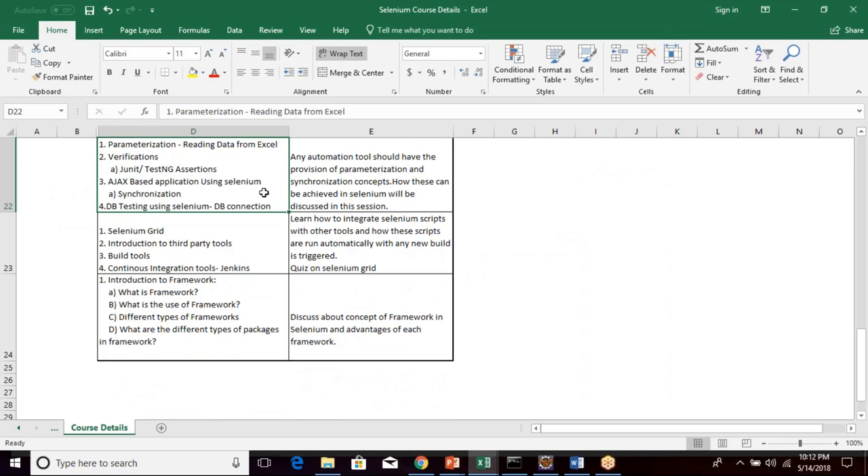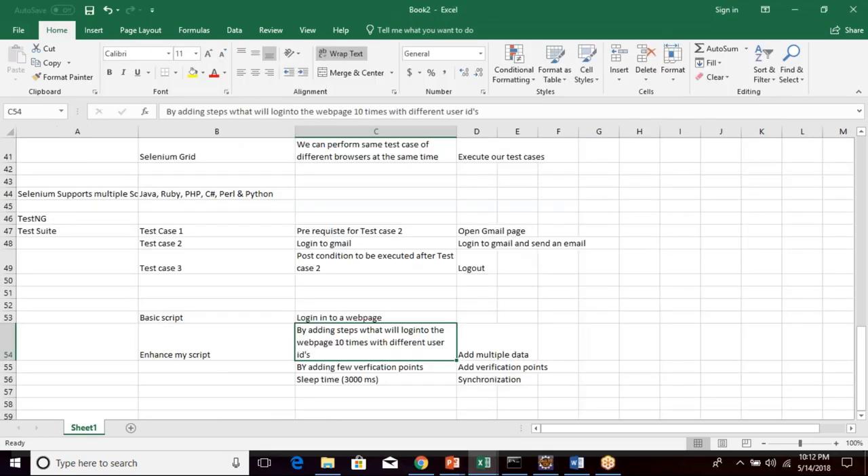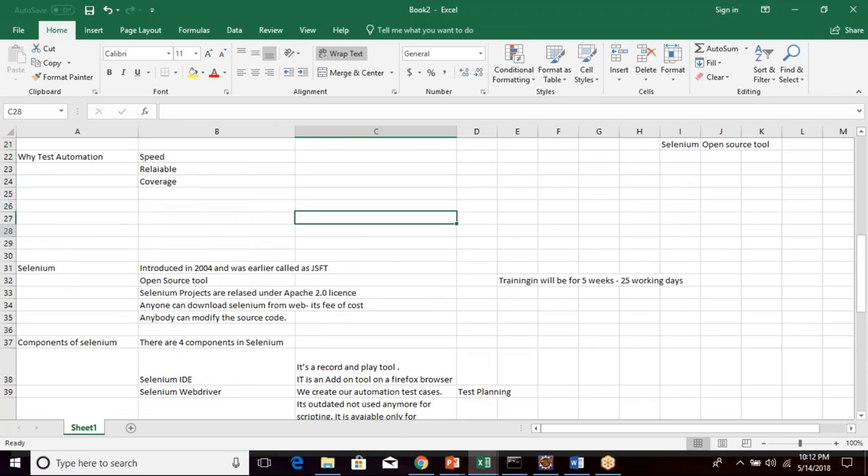This is an in-depth Selenium course. After this course you'll not only be able to record and play scripts — you'll be able to write scripts, enhance them, and run them on different browsers. By the end of this course you'll have an enhanced knowledge of Selenium.